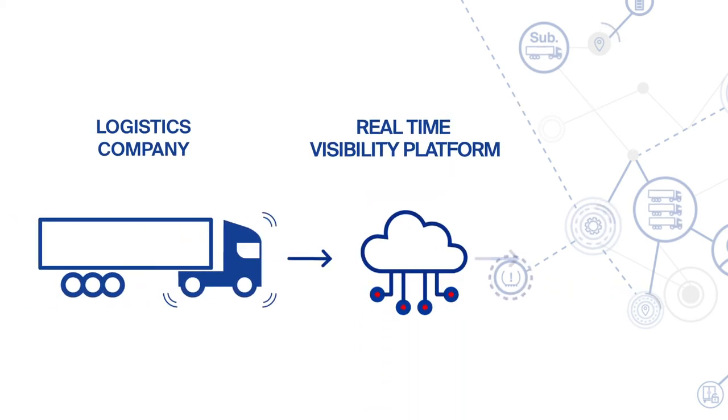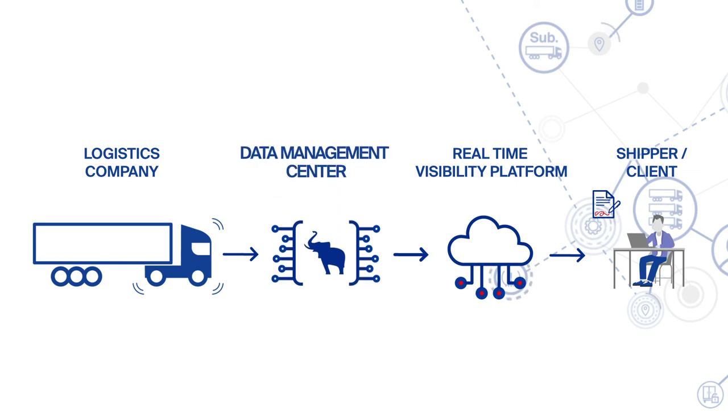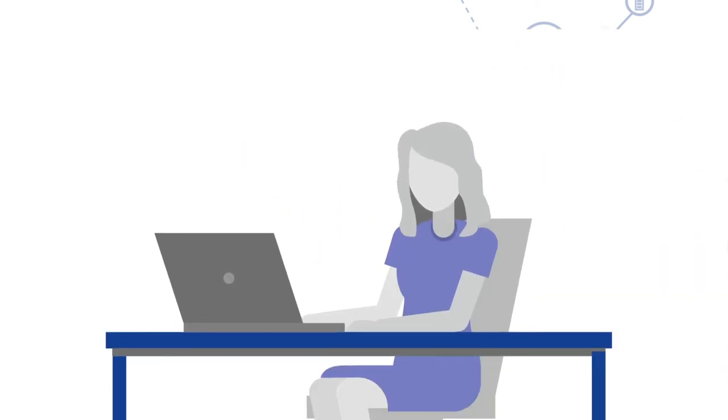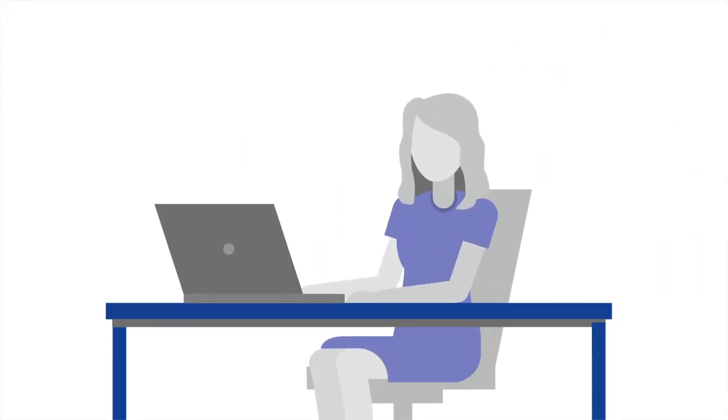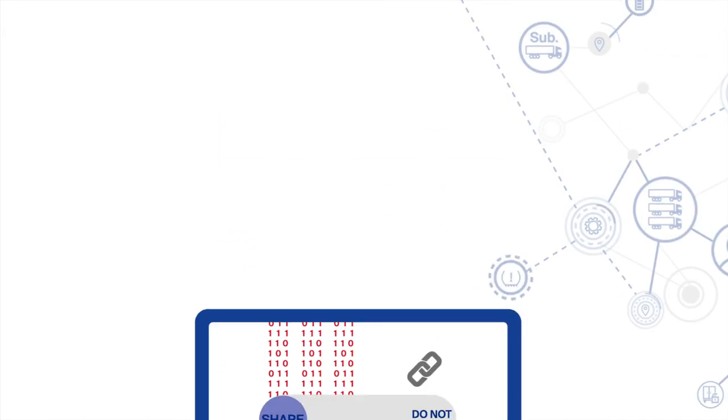That is why we developed the TrailerConnect data management centre. It is placed in front of the real-time visibility platform. You decide which data you want to share with your client. If necessary, this can be done on a journey-by-journey basis and can be completely automated.